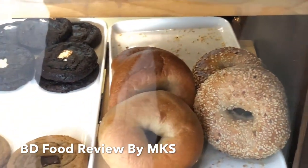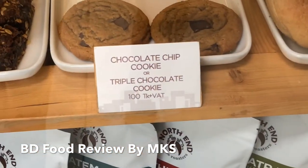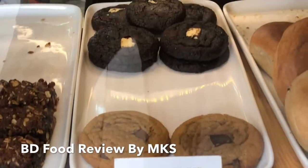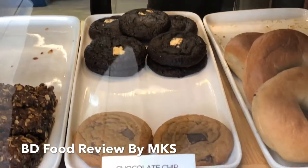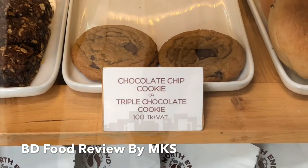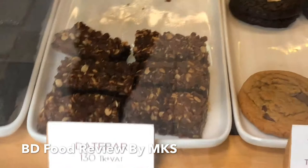There are many other kinds of bread and donuts, and many kinds of cookies. They serve light snacks and breakfast as well. I am very excited to have a good meal here.